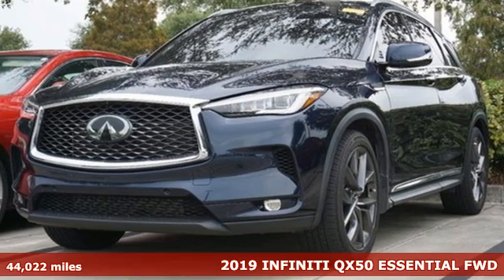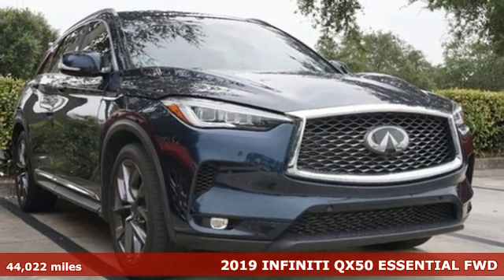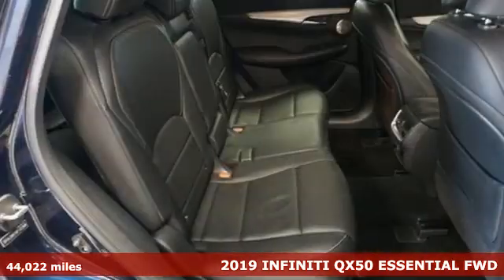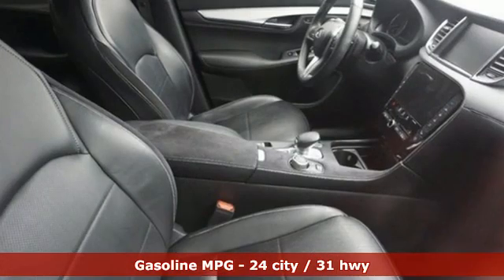Here's a 2019 Infiniti QX50. This QX50 was created to elevate your driving experience with more responsiveness and more confidence. Plus, it offers an exciting list of features.